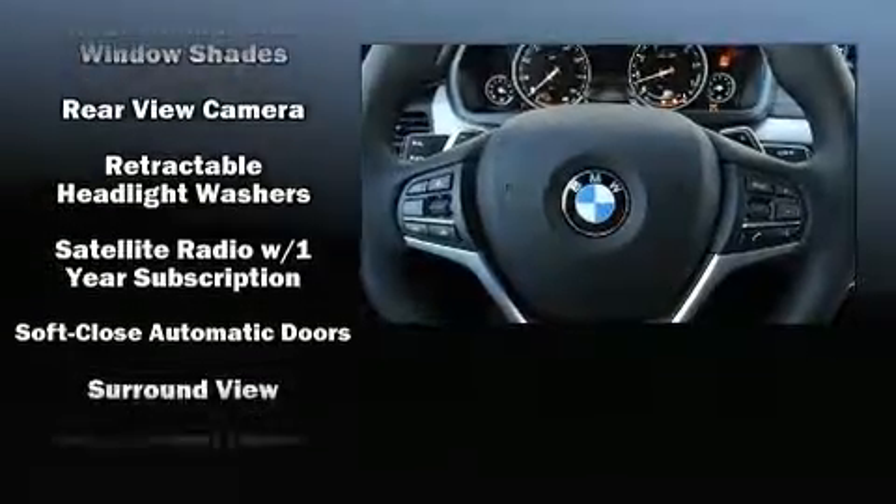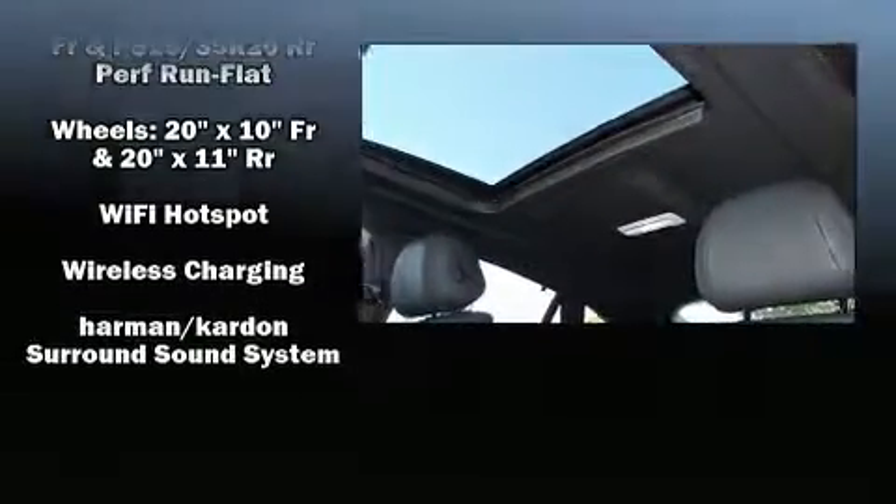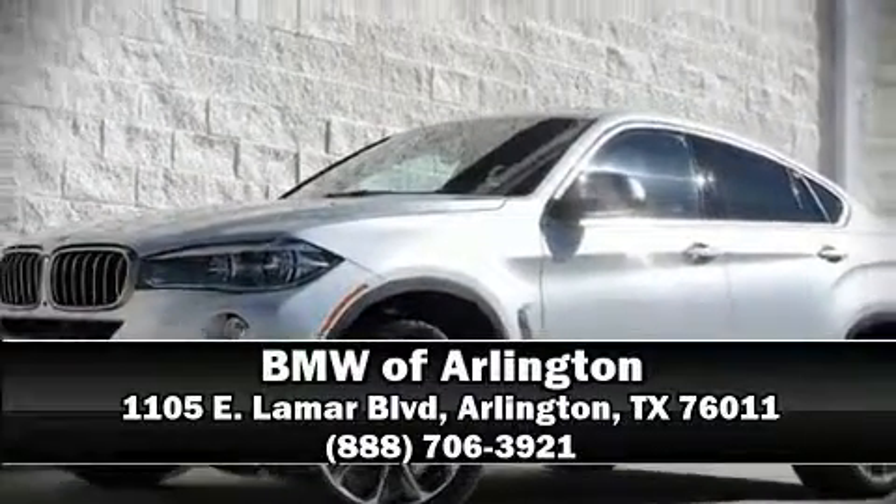Additional safety features include an emergency communication system and four-wheel disc brakes with ABS. Our experienced sales staff is eager to share its knowledge and enthusiasm with you — we are here to help you.